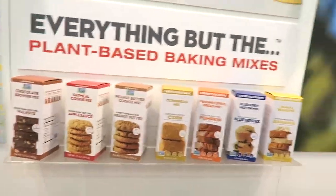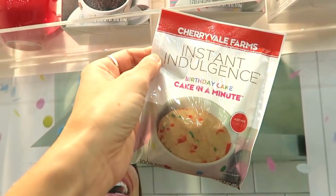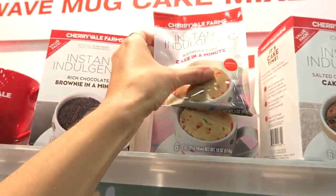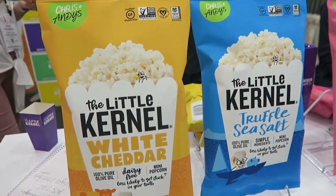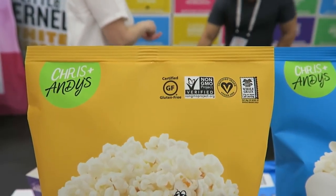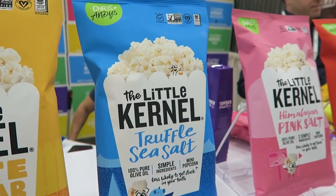Everything but the plant-based baking mixes from Cherryville Farms are awesome. They have these single-serving cake-in-a-minute packets now, which are super rad. The Little Colonel makes popcorn that's totally vegan, even the cheesy flavor, which is exciting. I just love how they very clearly label it with the little vegan symbol.